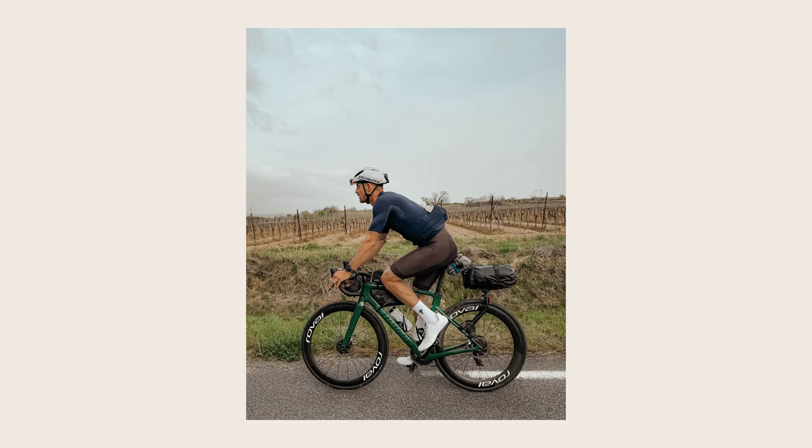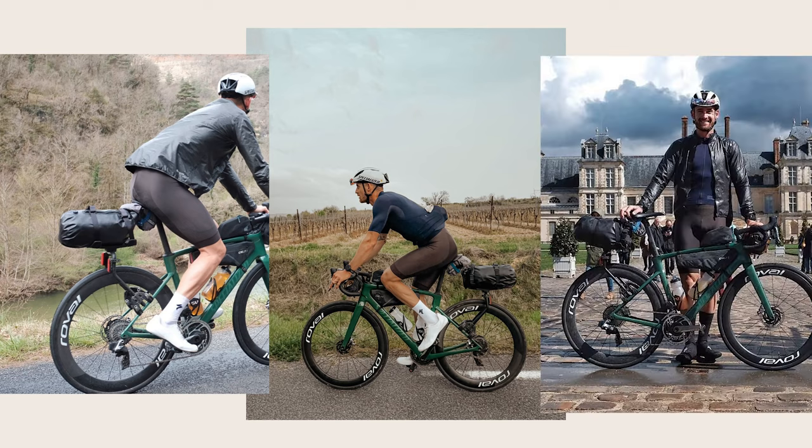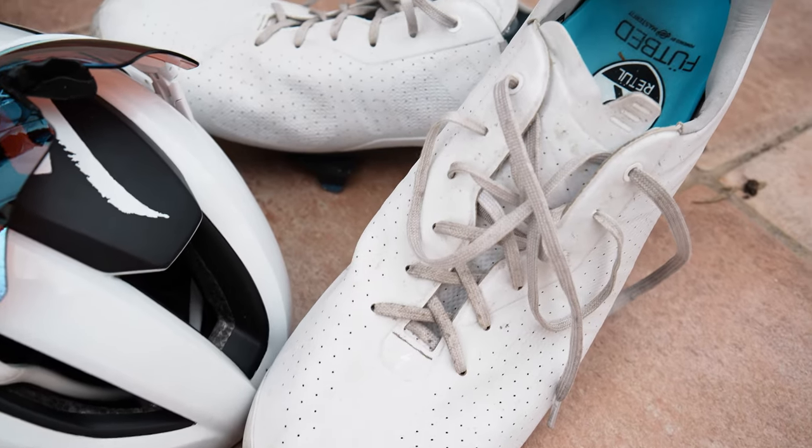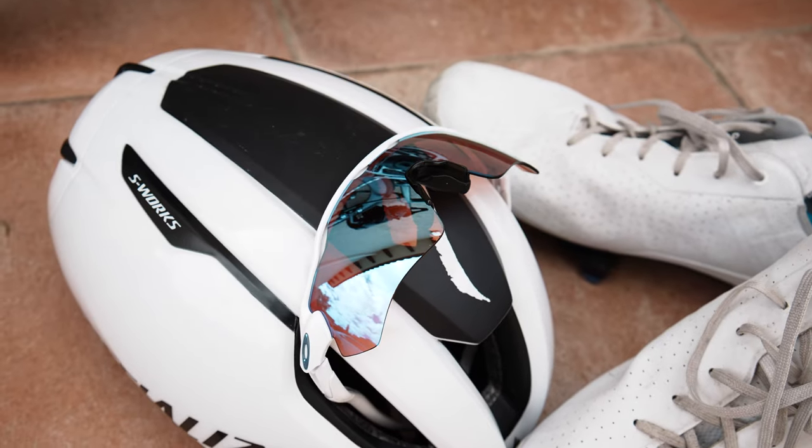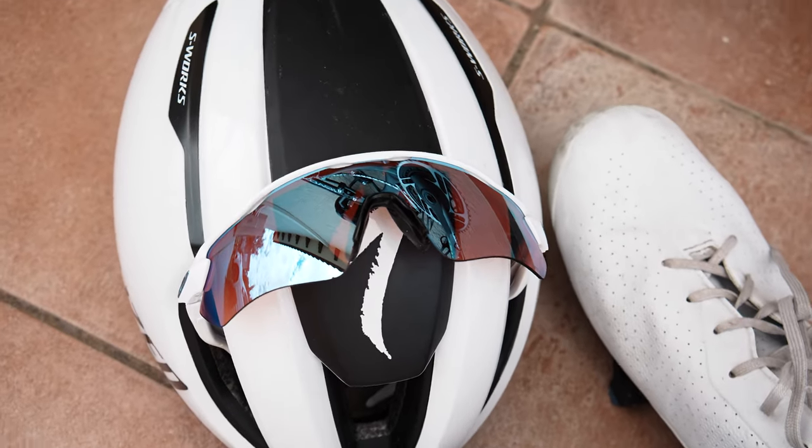Kit wise I'll be in the Specialized Preem range, which I'm digging, along with the Torch Lace shoes, Evade helmet - I am worried it might get cold as I head north - and my Oakley Radars. That's everything I guess, I don't think I've missed anything. I'll find out in a few days time if I have. Got questions? Hit me below. Going to Roubaix? Let me know - I'll be doing the Gran Fondo a few days beforehand and it would be sick to ride with some of you guys if I can. Stay well.